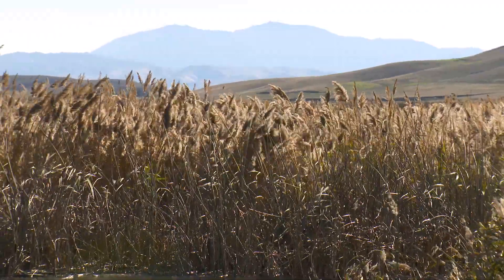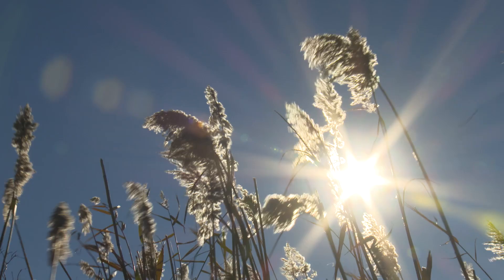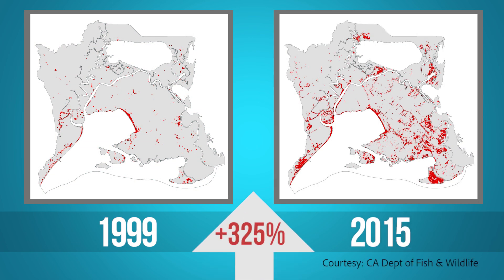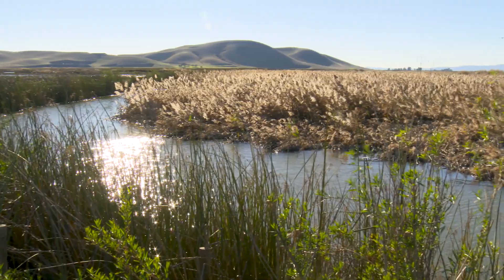Tidal wetlands are an extremely important habitat, but in recent decades the level of Phragmites invasion in the Suisun Marsh has increased substantially. Between 1999 and 2015, Phragmites increased by over 325 percent and currently covers over 3 percent of the levied marsh and about 12 percent of the tidal marsh.